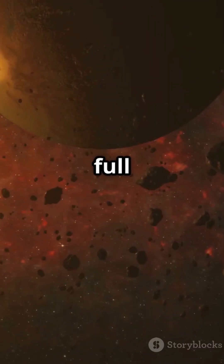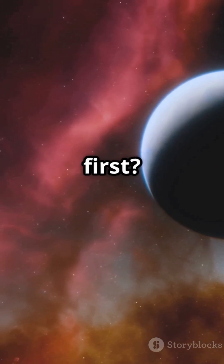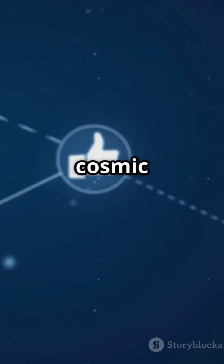The universe is full of wonders, and these planets are just the start. So, which world would you visit first? Drop your pick in the comments and hit subscribe for more cosmic adventures!